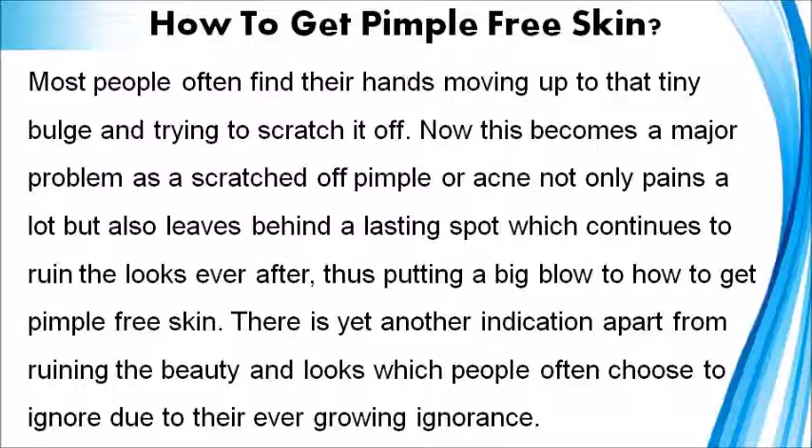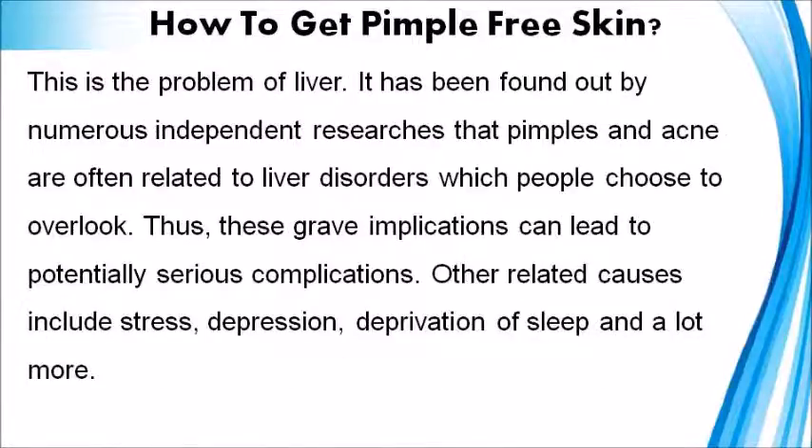There is yet another indication, apart from ruining beauty and looks, which people often choose to ignore due to their ever-growing ignorance. This is the problem of liver. Numerous independent researches have found that pimples and acne are often related to liver disorders, which people choose to overlook. Thus, these grave implications can lead to potentially serious complications.